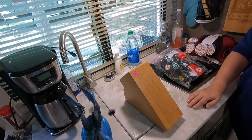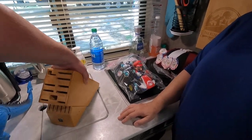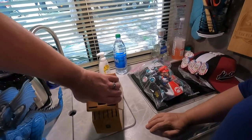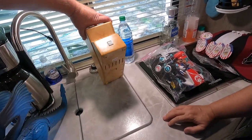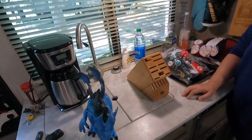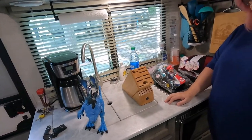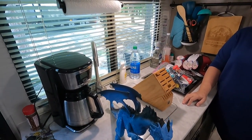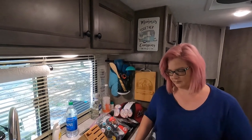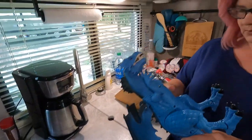We did buy this — it's a Hinkle knife block, something like AJ Hinkle. Paid 50 cents for it. Probably could have left it, but we'll find out. If nothing else, we can donate it.